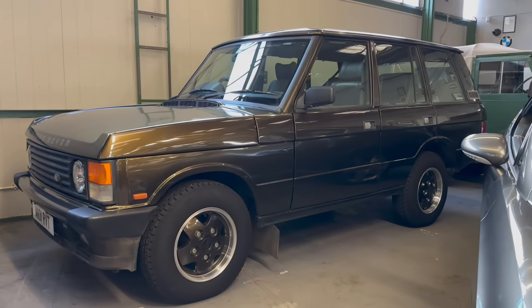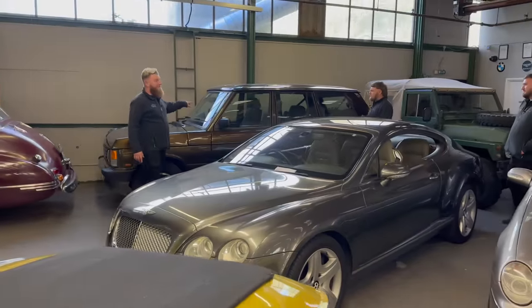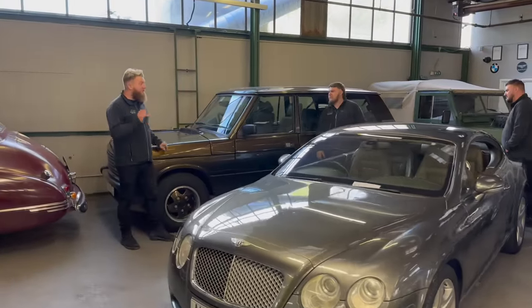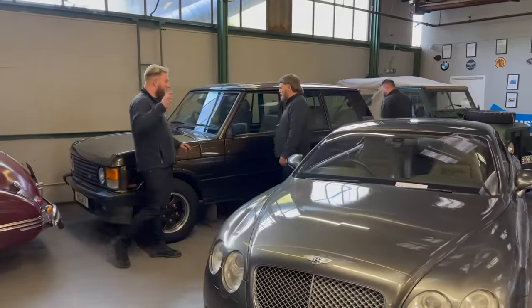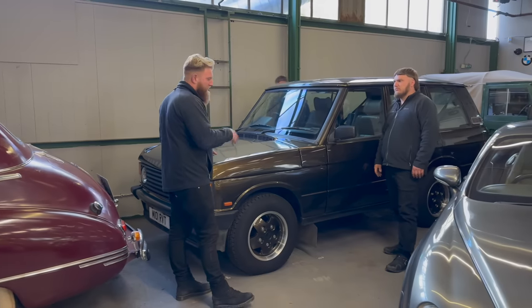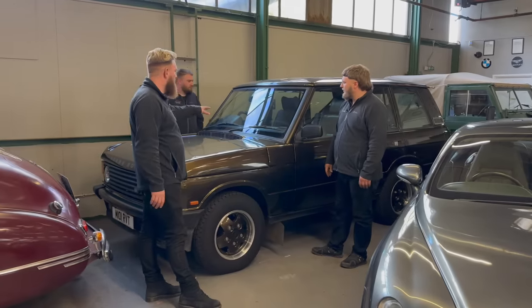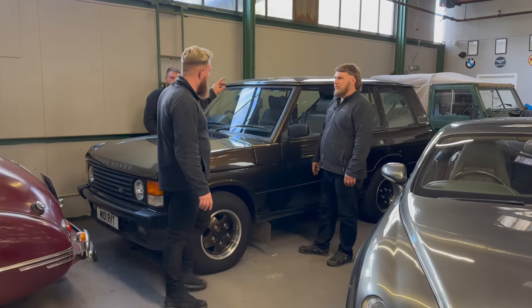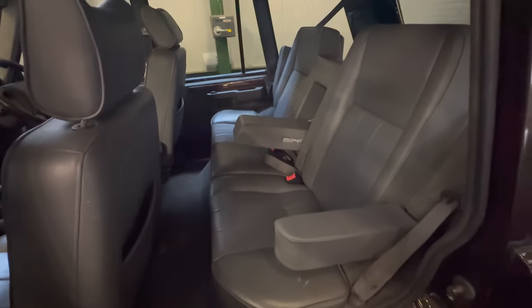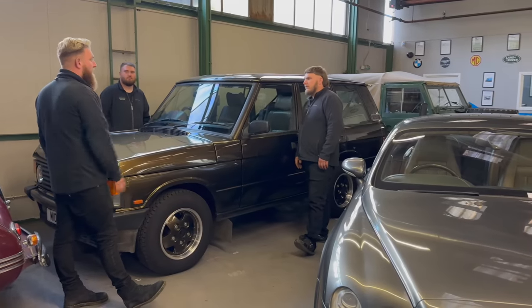Moss Green Range Rover — later model soft dash, 3.9 EFI, which in my opinion was the best. I don't like the 3.5 — that's personal. The 3.9 EFI soft dash is the one. The rear seats have armrests on each side too. Probably the only thing we've ever agreed on. Best colour.